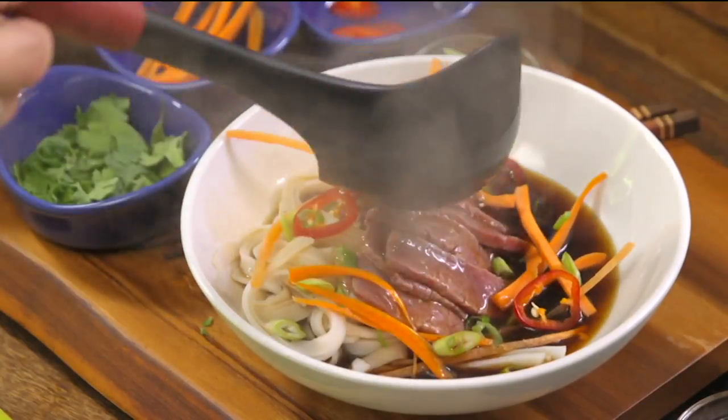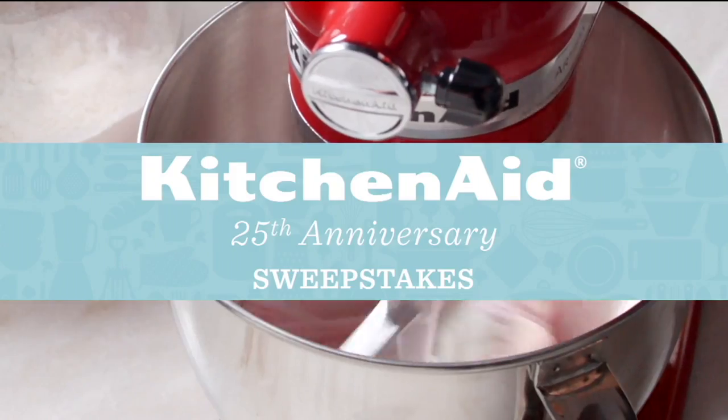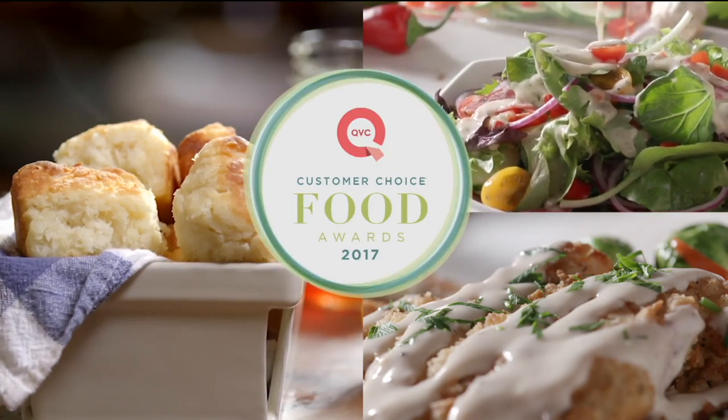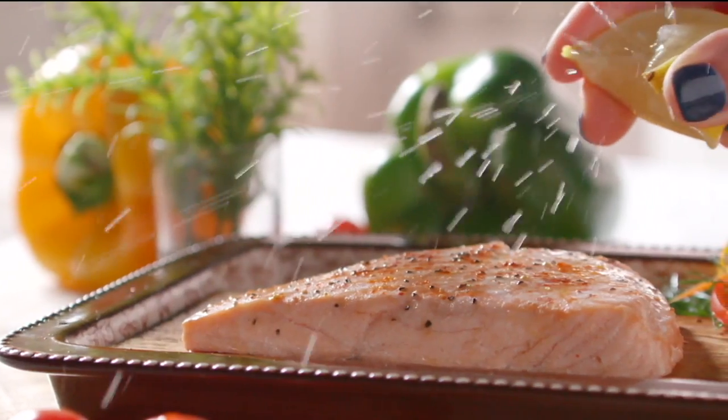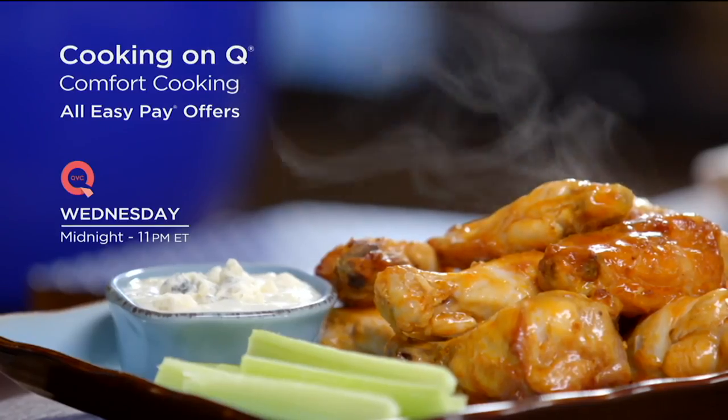QVC is serving up 23 hours of comfort cooking packed with popular brands, our ongoing KitchenAid 25th anniversary sweepstakes, and a special announcement about the QVC Customer Choice Food Awards. Cooking on Q — comfort cooking — with all easy pay offers, starts this Wednesday at midnight Eastern on QVC.